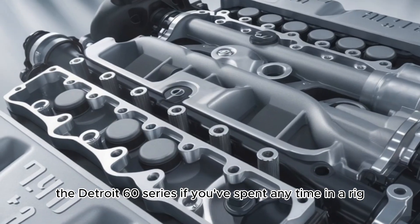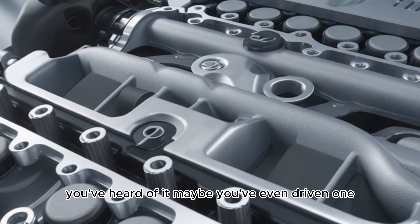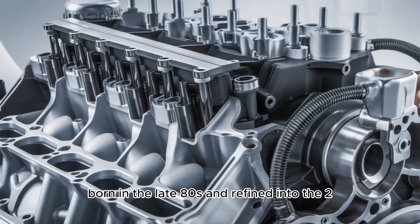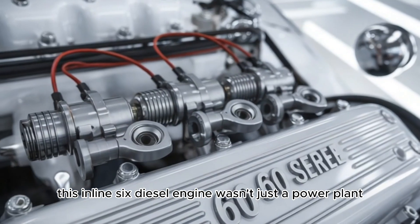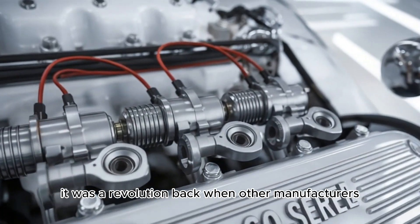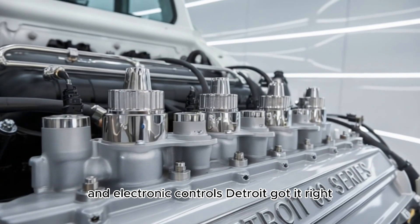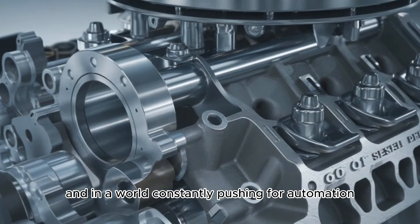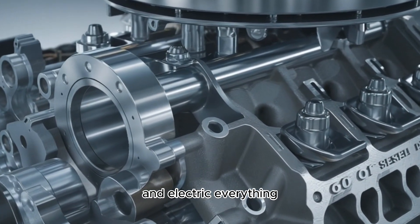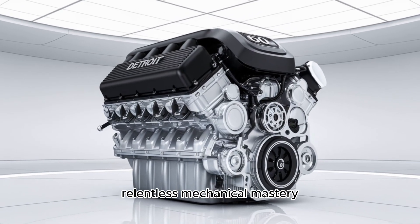The Detroit 60 Series — if you've spent any time in a rig, you've heard of it. Maybe you've even driven one. Born in the late 80s and refined into the 2000s, this inline-six diesel engine wasn't just a power plant, it was a revolution. Back when other manufacturers were fumbling with emission systems and electronic controls, Detroit got it right. And in a world constantly pushing for automation and electric everything, there's something gripping about raw, relentless mechanical mastery.